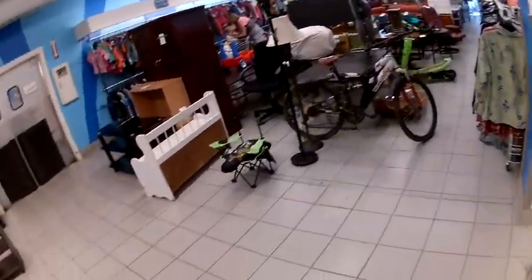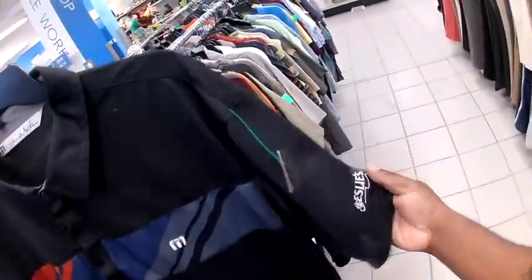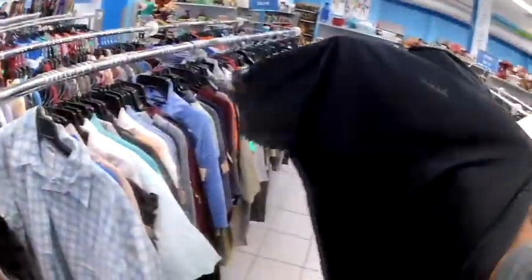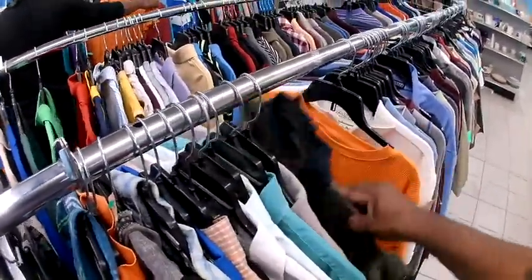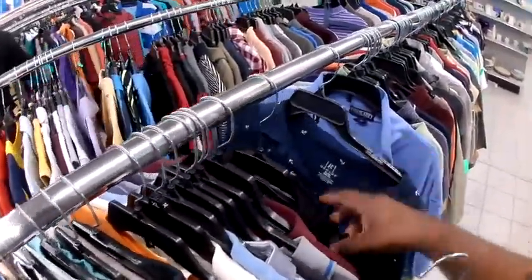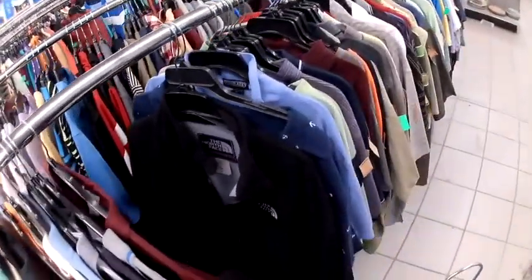From the appliances, I went over to the clothes. The first shirt I found was this Travis Matthews polo with a company logo on it. I'm going to do another video about how to remove logos because it's pretty easy to do. Further down the same rack, I ran into this North Face fleece — they had it marked up to $5.99, and the comps on eBay were not that good.